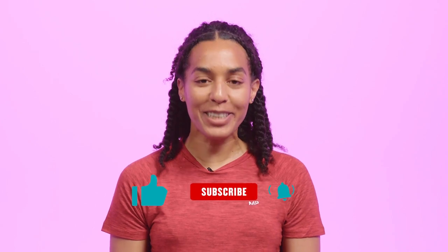I've been Natasha, thank you for joining me. If you have any questions please drop them in the comments, and before you go please remember to like and subscribe to the MyProtein channel.